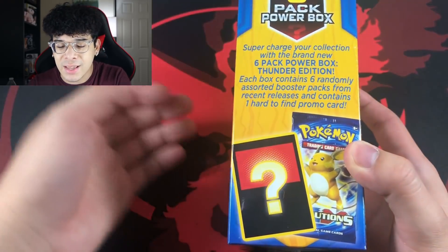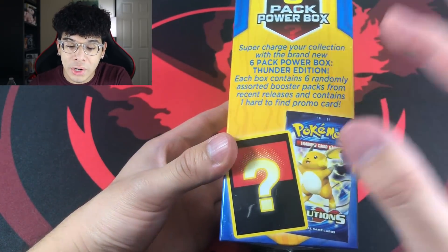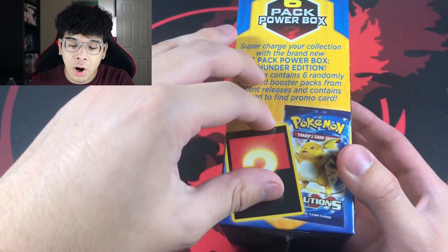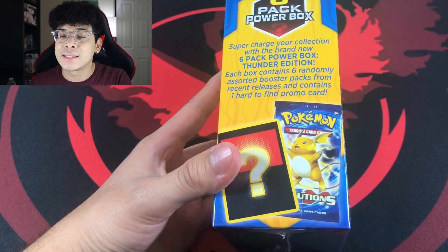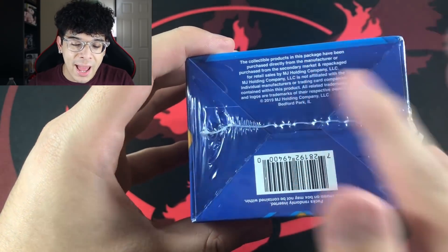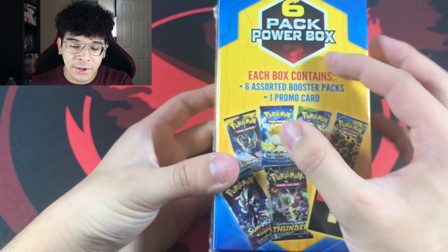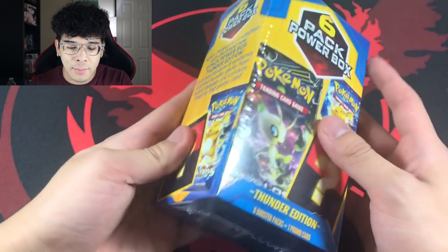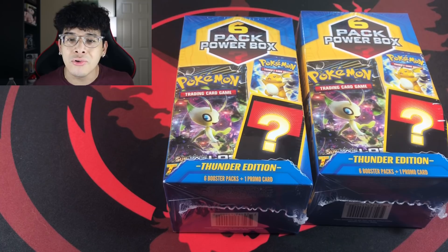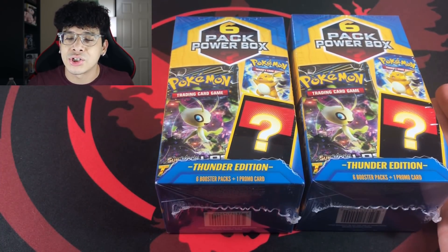Here is the side of the box giving you a quick rundown of what comes inside — six random packs from recent releases and one hard-to-find promo card. So the promo card has to be something very difficult to obtain; otherwise this is false advertisement. And we're not just opening one — we got two of these bad boys, because two is better than one.